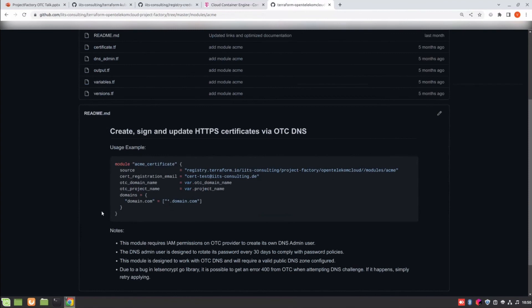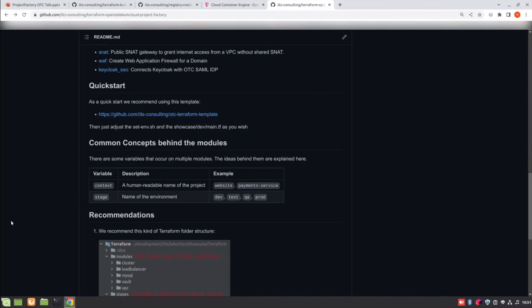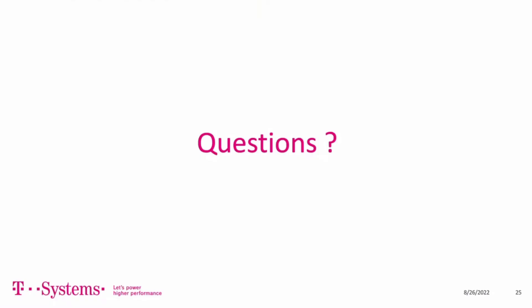It's noted in the documentation that this module requires IAM permissions on the OTC provider. There was also a question about context. In context, there are the variable and stage — this is to logically group things. If you have multiple departments working on the same project, you can differentiate by context. For example, one team has multiple stages — one for website, one for payment service. Context is a cool way to differentiate. Also importantly, certain resources on OTC (same as AWS) require globally unique names, like buckets, since they generate URLs for access. Context helps ensure your bucket name is globally unique and not clashing with someone else's.